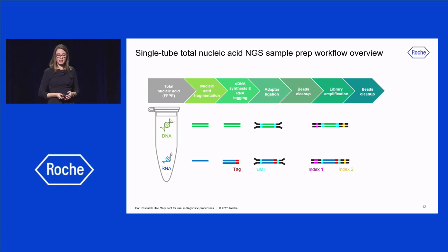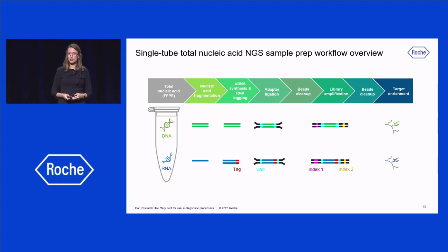These ligated products are then amplified with KAPA UDI primers, which add the sample indexes. Both DNA and RNA libraries from a given sample receive the same indexes, ensuring that the reads will be tracked back to the same initial sample. Then, target enrichment is performed to simultaneously capture regions of interest from both DNA and RNA together.